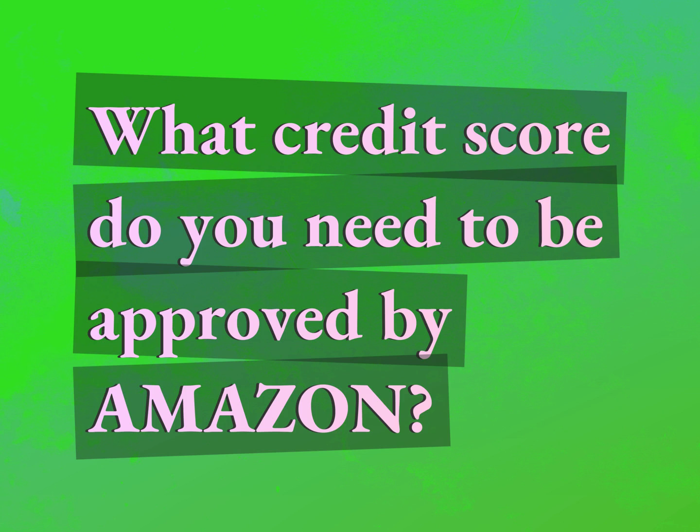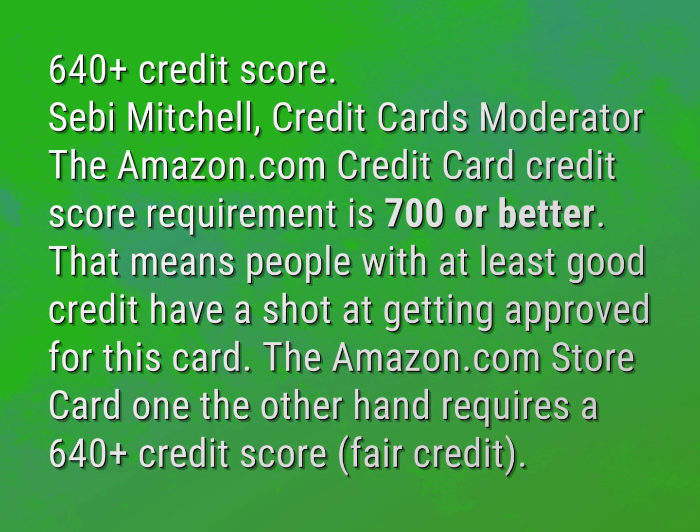What credit score do you need to be approved by Amazon? Accept the answers from us. 640 plus credit score. Sebi Mitchell, credit cards moderator.